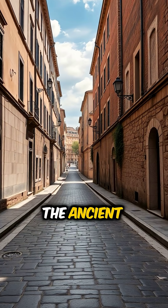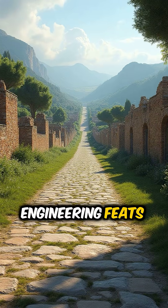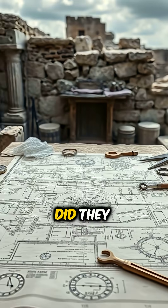Did you know that some roads built by the ancient Romans are still being used today? You heard that right. These incredible engineering feats have stood the test of time for over 2,000 years. But how did they do it?